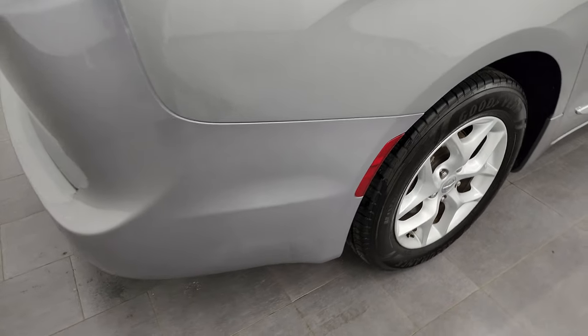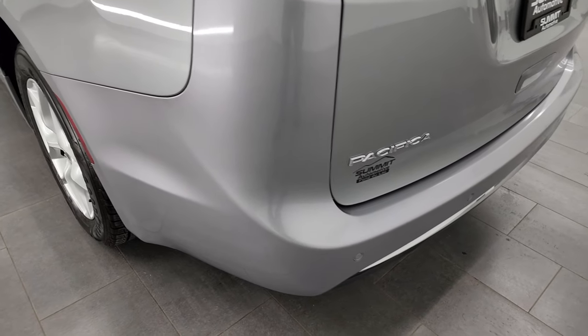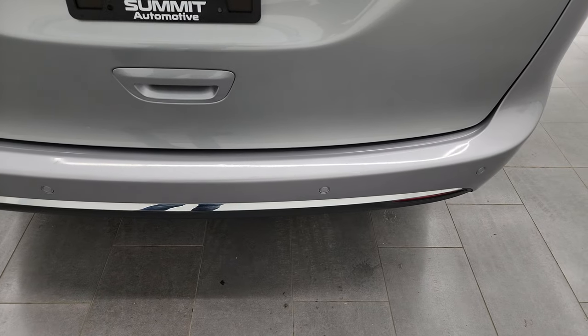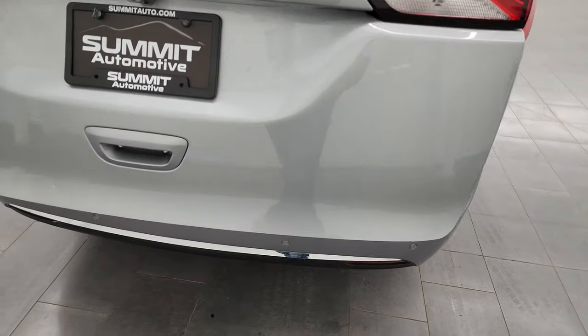Coming around to the back of the vehicle, the rear bumper is in great shape. There is just a little bit of light-duty usage but nothing too bad. It has backup parking sensors, the rear gate is in nice condition, and it is a power lift gate.